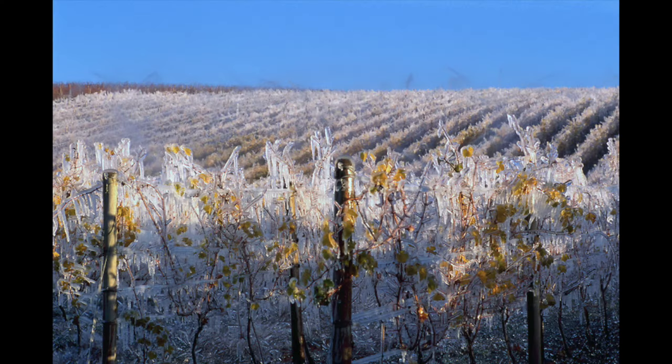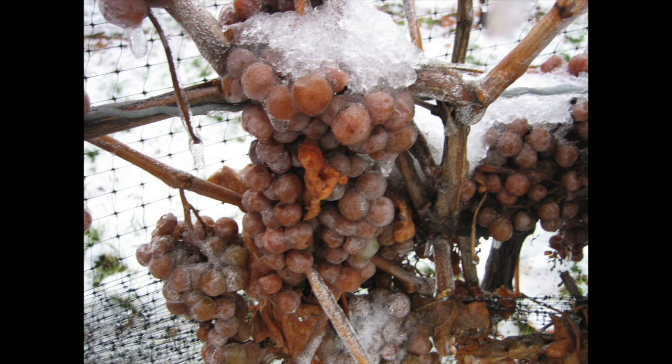Did you know that wine growers in northern France will sometimes use ice to freeze their grapes to protect them from even colder temperatures? You can try to picture what that looks like — but you know what's even better? I'll show you a picture. Isn't that crazy? Use photos and handouts as a way to drive curiosity and save time on description. Remember: show, don't tell.